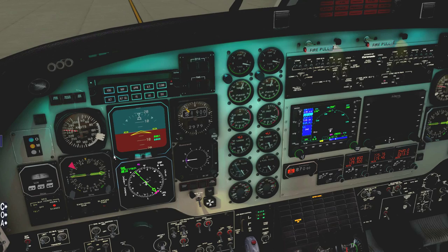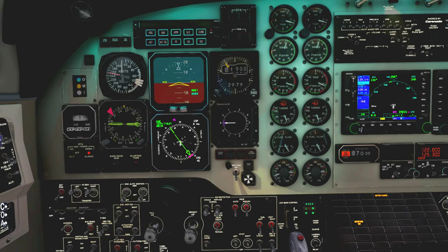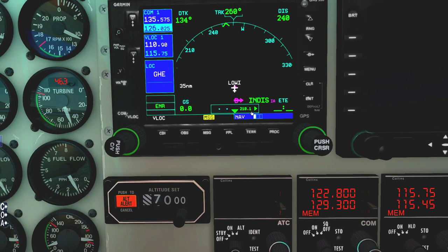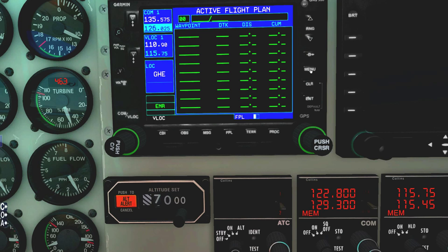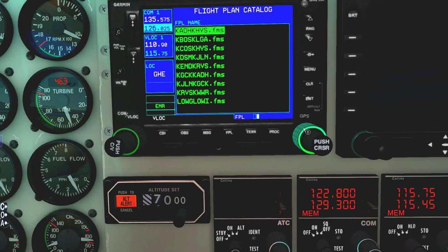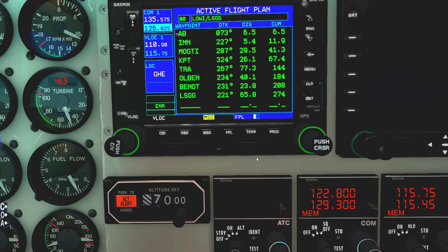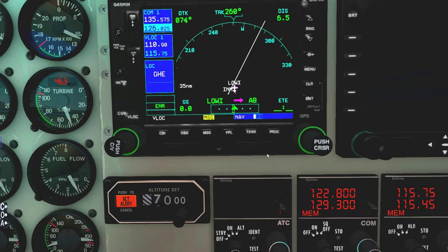Now I'm going to set up the initial heading. I need to program the GPS — should have done that at the gate. Going over to flight plan, delete the flight plan, and jumping over to my stored flight plans. There we go — that's Innsbruck to Geneva. I already have the departure here with Lowey, Absam, Innsbruck — so no need to program the flight plan in. Setting up the initial heading on the flight director.